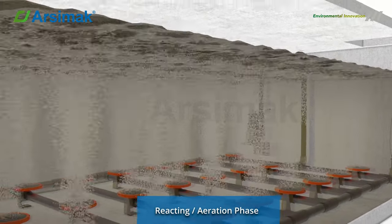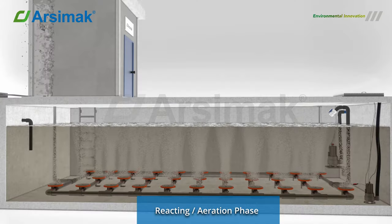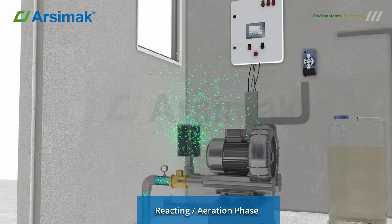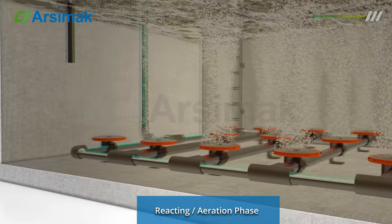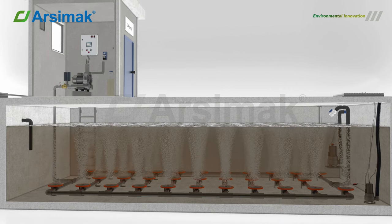Reaction Phase: Oxygen is injected into the Proceptic BT Reactor with a blower via diffusers, which create small bubbles. The oxygen promotes the growth of bacteria. This phase allows for further reduction of wastewater parameters. The rate of organic elimination rises considerably since there are no increased volume or organic loadings.